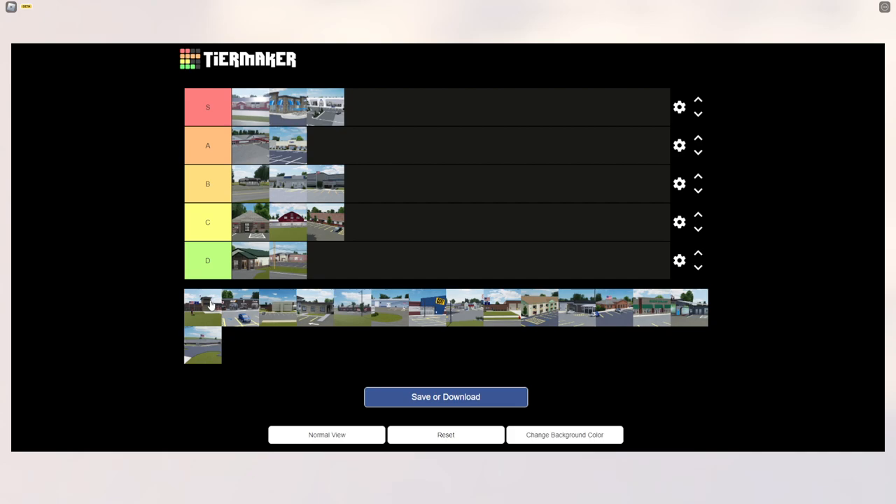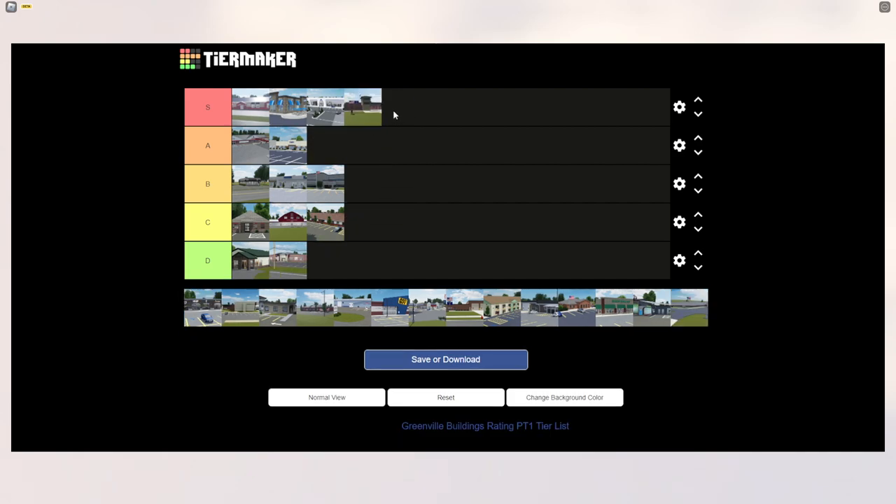The Greenville Fire Department is really detailed. I don't necessarily roleplay as a firefighter, but it's a nice building so I'm giving it S tier — it's probably one of the most realistic buildings in Greenville.